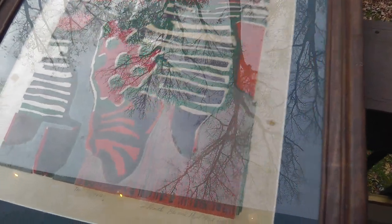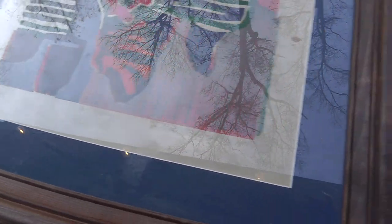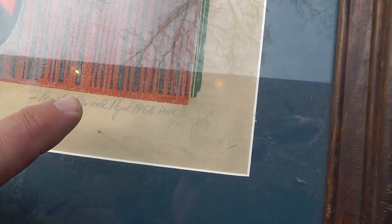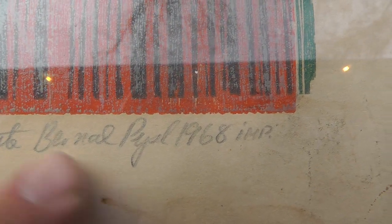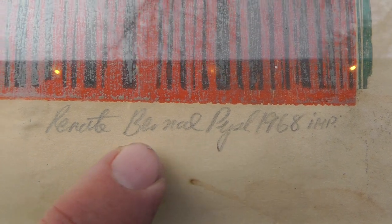I got a good feeling about this one. The problem is reading the signature — I think that's R-E-N-A-T-O. I looked up that name and there seems to be a pretty common name. The rest of it: 1968, I-M-P, P-Y-S-L, Bernard — I don't know. Lots of times the best thing to do when you have a signature you can't read is get somebody else's opinion. So I'm asking — let me know what you think.